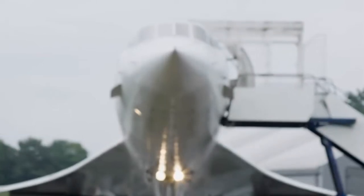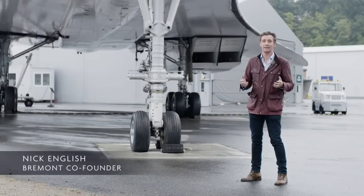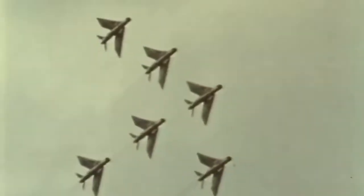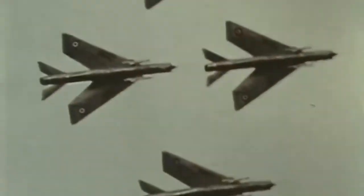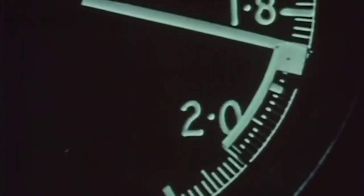In 1962, when Concorde was first conceived, the world had not seen a supersonic airliner. The only aircraft capable of Mach 2.2 were jet fighters — one-seaters, two-seaters. They had very limited range and they certainly couldn't take a hundred people in comfort across the Atlantic.